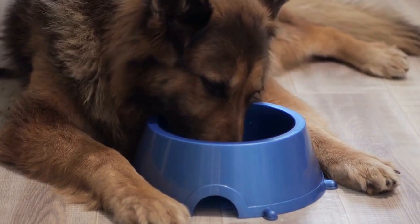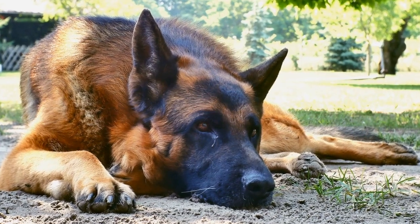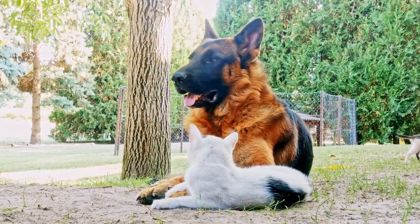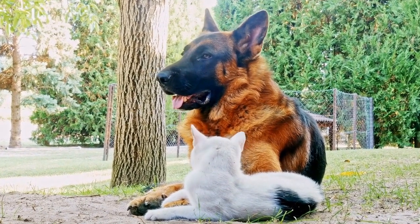Trayball provides physical exercise and improves coordination and focus. Start by teaching your German Shepherd the basic commands to push the balls into the goal. With practice, you can increase the difficulty by introducing multiple balls or adding obstacles to the game.